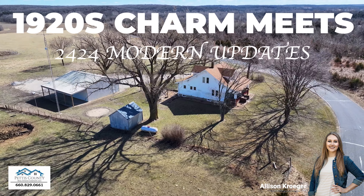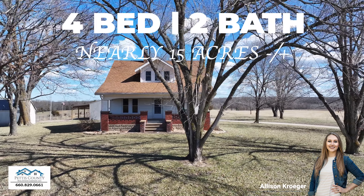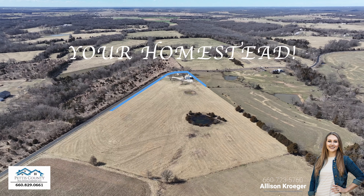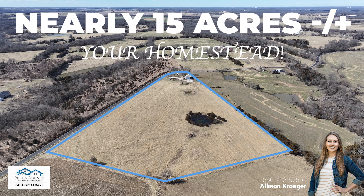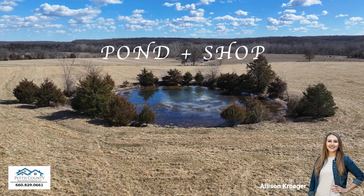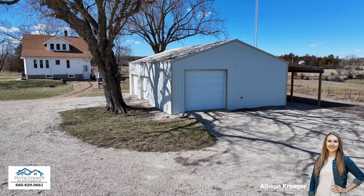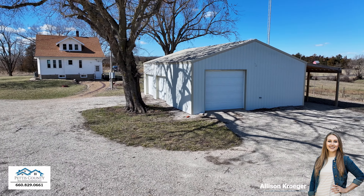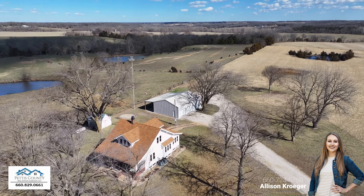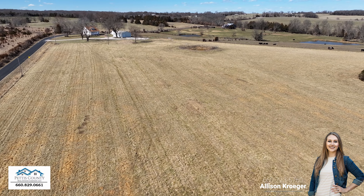Old world charm of this 1928 farmhouse meets 2024 modern updates. This four bedroom, two bath home is nestled on nearly 15 acres in the Smithton School District. It features a pond, machine shed, and garden shed, and there isn't a neighbor in sight. The home is only 10 quick miles on smooth asphalt roads to Sedalia City limits. What more could you ask for in a farm home property?